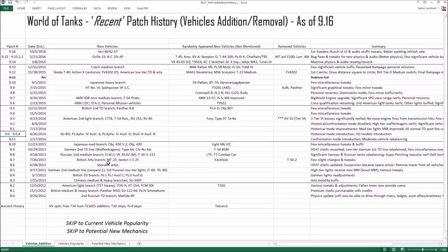Welcome back folks. We just saw the initial demonstration of the hydropneumatic suspension mechanic coming with the Swedish vehicles in patch 9.17, likely around December of this year — the usual jumbo holiday patch like previous years.